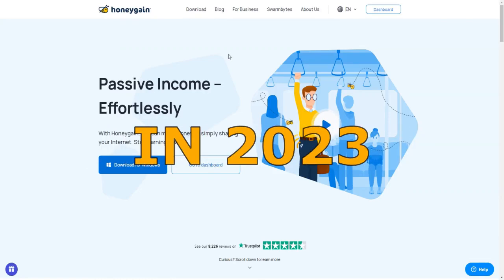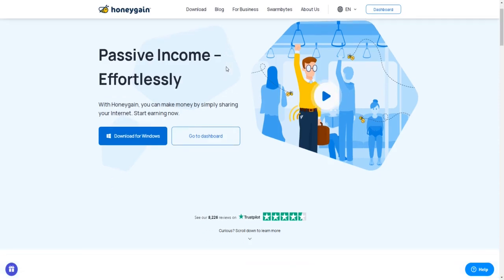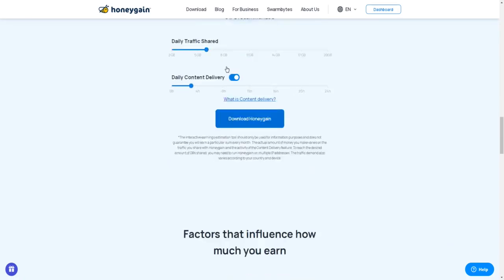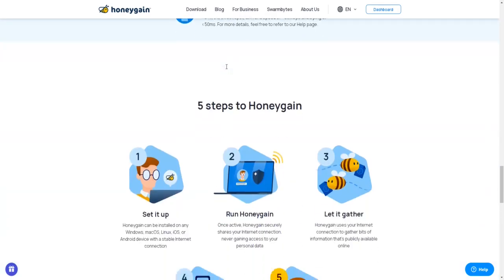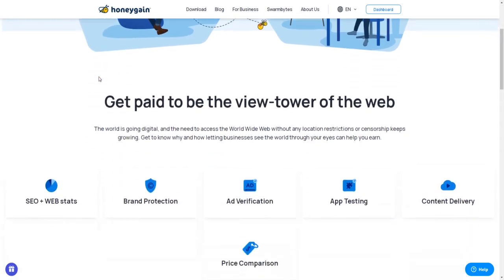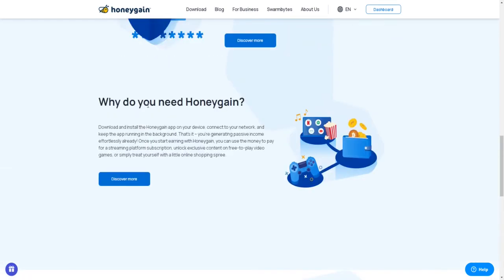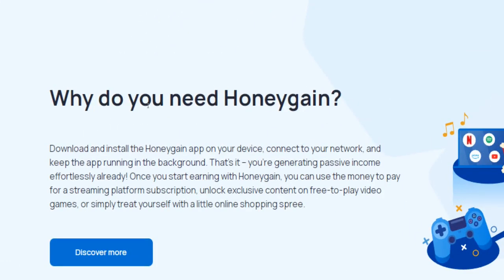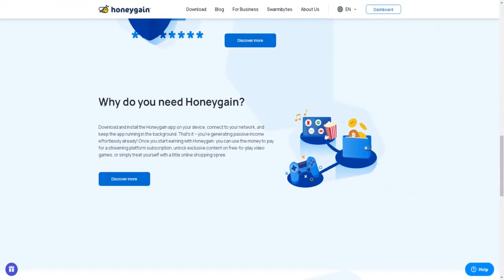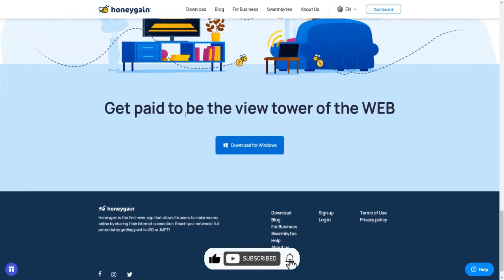How to make money with Honeygain in 2023 for beginners. Hey guys, what's up! In this brief tutorial video I will break down for you how to utilize this website, Honeygain, to earn money online passively and, what's more important, effortlessly. I will explain how this application works and how you can get started with it free of charge. You don't need any prior expertise or extra gear at all to make money with this app. Plus, Honeygain works worldwide.